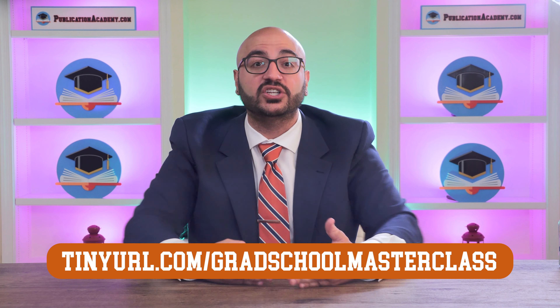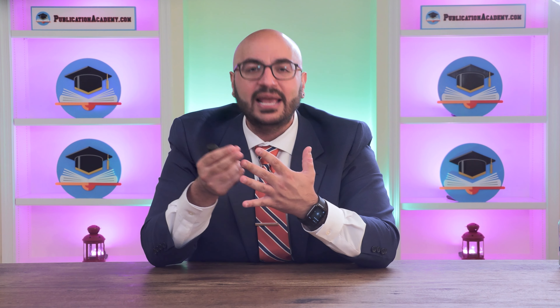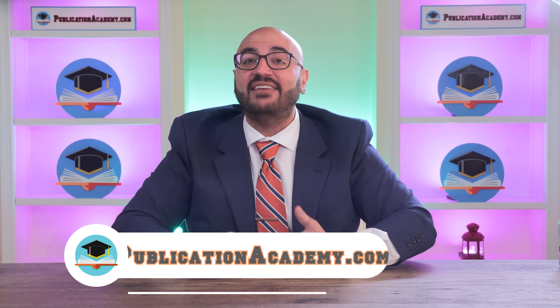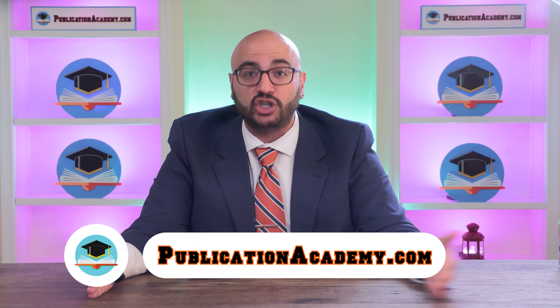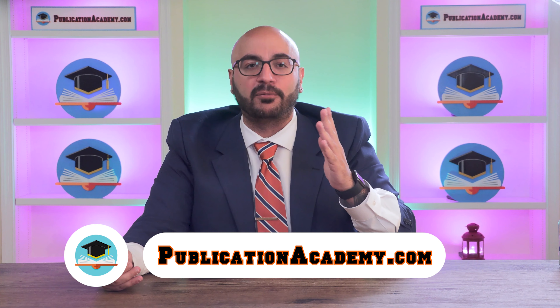Number two is Publication Academy. I'm intimately involved with Publication Academy, and I give exclusive modules on there — information you will not get anywhere else — on a number of topics, from identifying target grad school supervisors and programs, to how to write your personal statement paragraph by paragraph, literally line by line. I also teach how to write a stellar diversity statement and how to craft the perfect academic CV, with loads of examples of successful ones from throughout the years. I also help you with grad school interview preparation. It is incredibly cheap — actually cheaper than even one session with me — for a full year of access to Publication Academy.